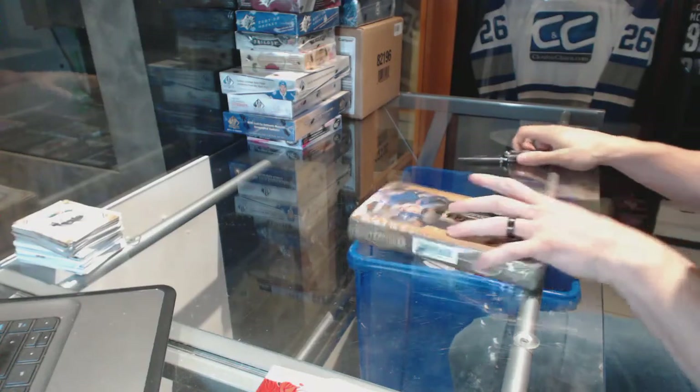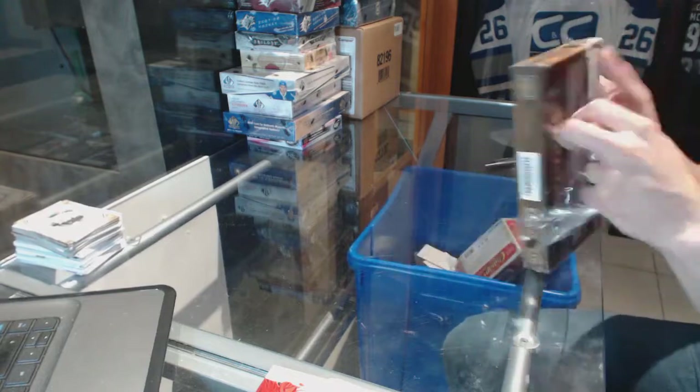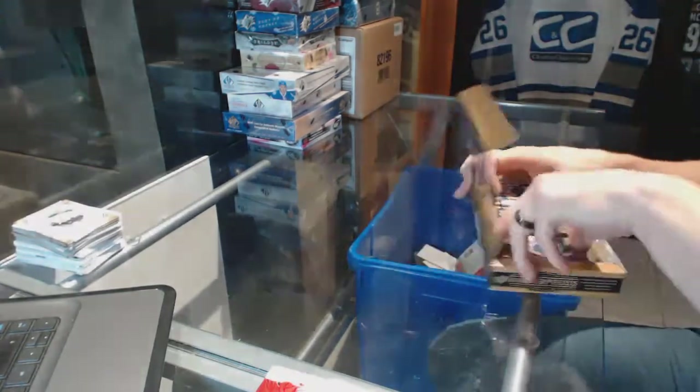Continuing on, C&C Grover at number 6499. We're on to the 1415 Upper Deck Masterpieces and 1314 Panini Totally Certified.